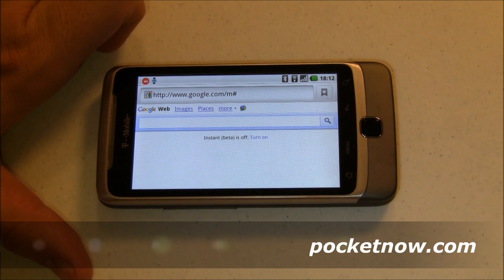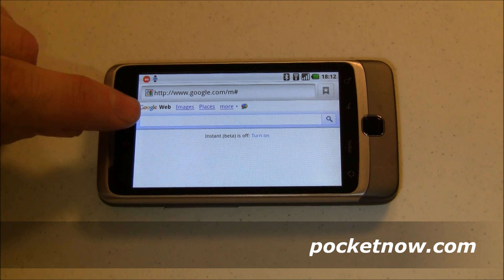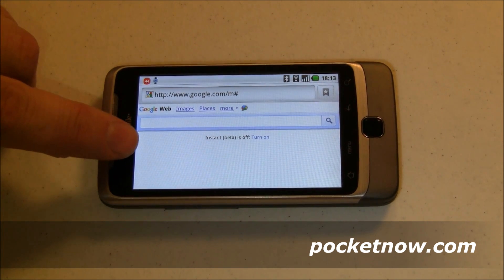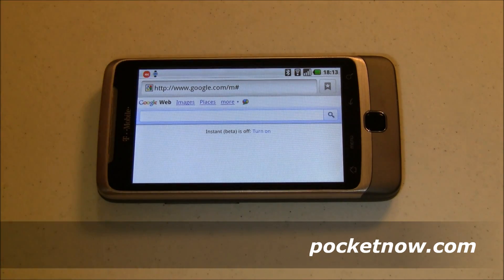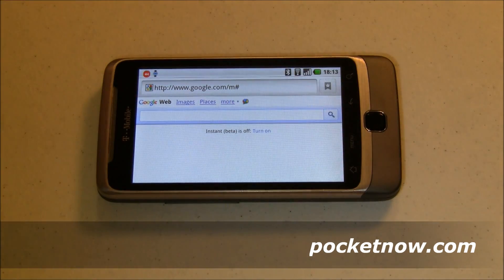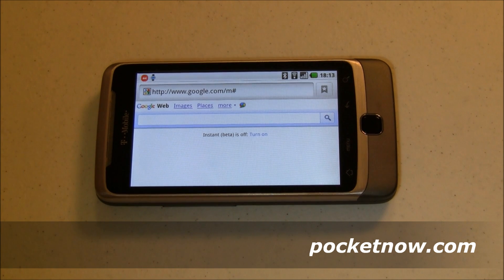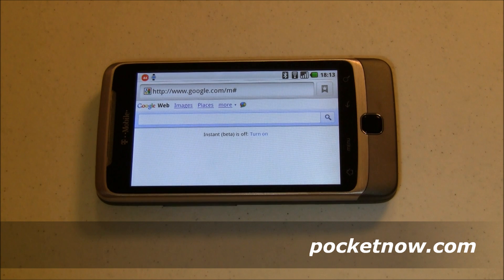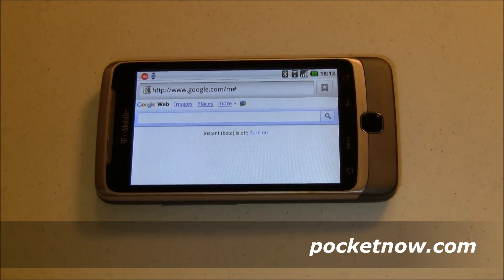Instant search is divided up into two different types. First is search suggestion — that's where you type something into the search bar and it says, based on what you've typed, I think you mean this kind of search. That's an Ajax call, or an asynchronous request, where you're sending little bits of information out to Google and back again in the background without having to reload the whole page. This update came out today for both Android 2.2 and above and for iPhone.